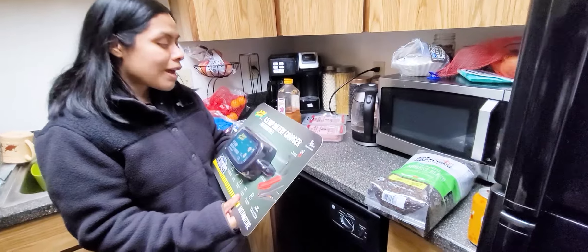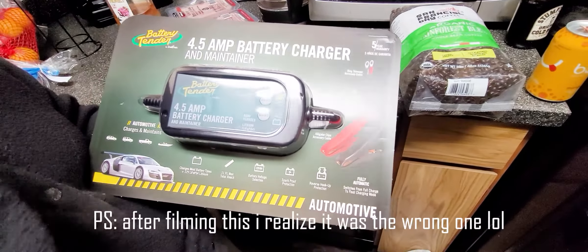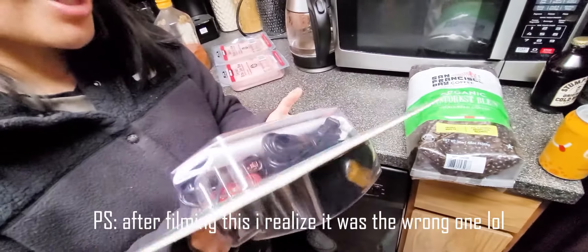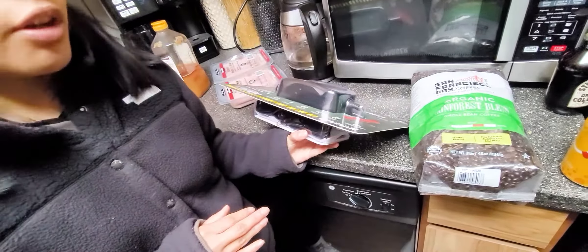Alright, we just came out of Costco — super busy! We're walking away having spent $162. We got some essentials and some fun stuff. That's just how Costco goes — you always spend more than you expect. Here's our cart. We're heading home and I'll show you everything when I get there. Back at my house now — I managed to carry everything in one trip, thank goodness!